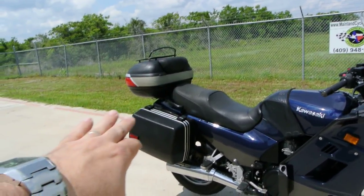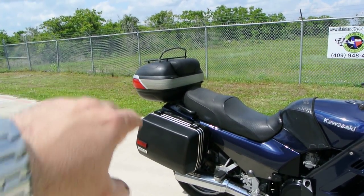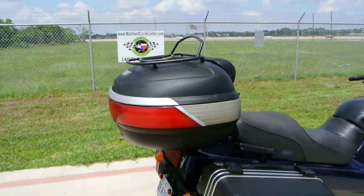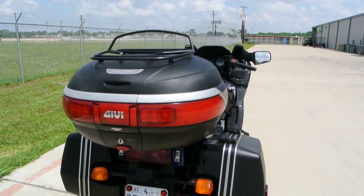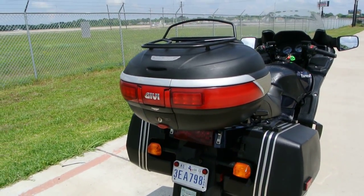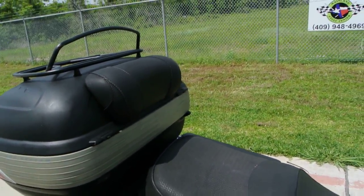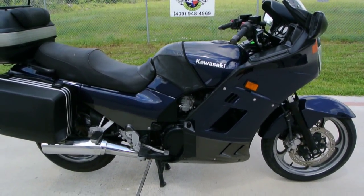They came standard with the saddlebags — the hard bags — on them. The trunk on this bike was added; this is a GV trunk which is made in Italy, very good quality. It's the mono-key trunk. I'm not sure exactly what size this is but it's a large one, and it has a rack on top and a backrest pad for a passenger.